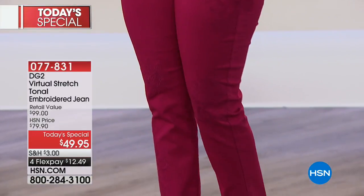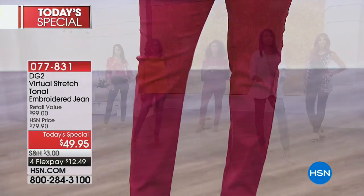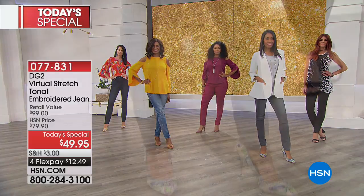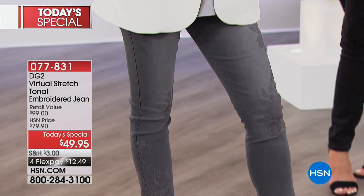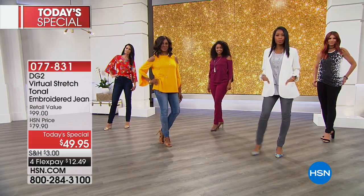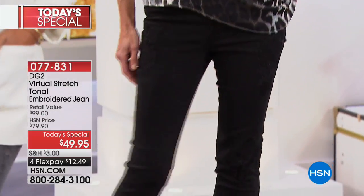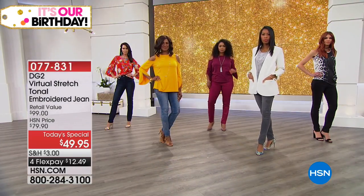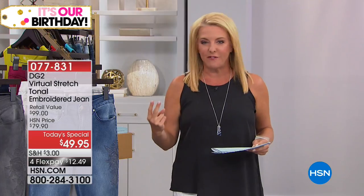And you say perfect fitting jean and you think, sure, right. No, no, no — that's not me saying it. It is more than 12,000 women who have said virtual stretch is a perfect five-star fabrication. How amazing is that? 12,000 women went online and raved about the fabrication in this jean. We all know jeans are some of the toughest things to wear, the toughest things to find. And tonight you're finding the perfect one.